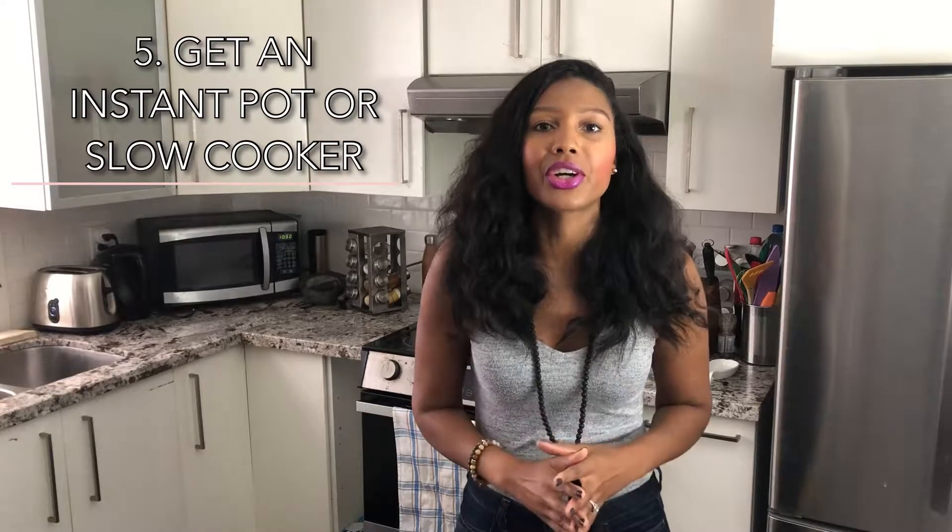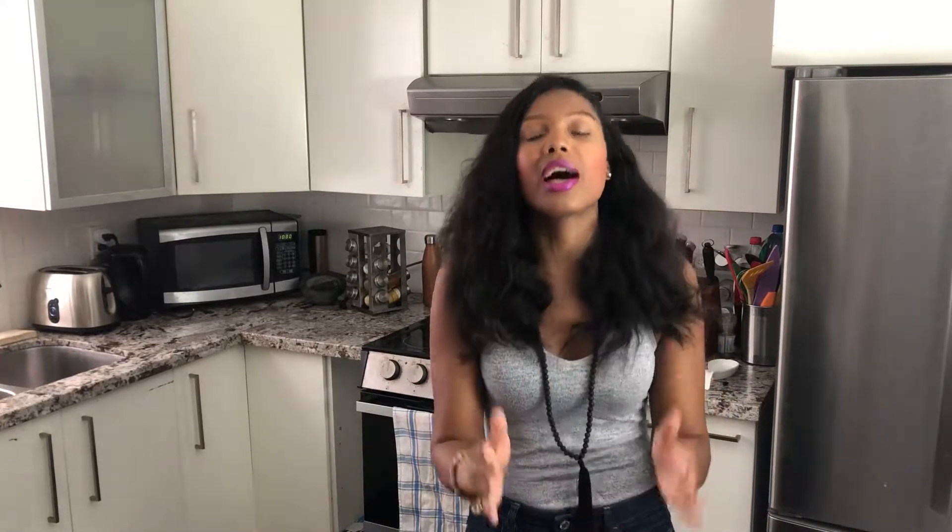Step number five is to invest in an instant pot or a slow cooker. You can save so much time by having one of these. As a matter of fact, a slow cooker was key to helping me lose 30 pounds. When I came home at the end of the day, I was too tired to throw together meals. So what I would do is just toss everything into the slow cooker in the morning before I headed out the door to work. Then when I came home after work or after doing my workout, I had a hot meal ready to go. I really recommend the instant pot because it's both a pressure cooker as well as a slow cooker, so you get two tools in one device — it saves space in your kitchen and also saves money.